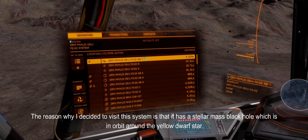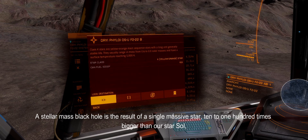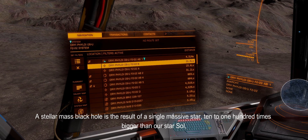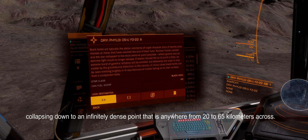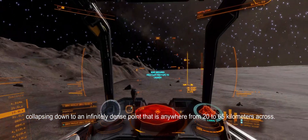The reason why I decided to visit this system is that it has a stellar mass black hole, which is in orbit around the yellow dwarf star. A stellar mass black hole is the result of a single massive star 10 to 100 times bigger than our star Sol, collapsing down to an infinitely dense point that is anywhere from 20 to 65 kilometers across.